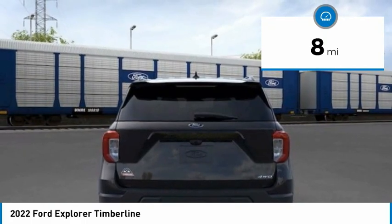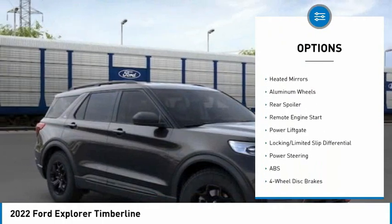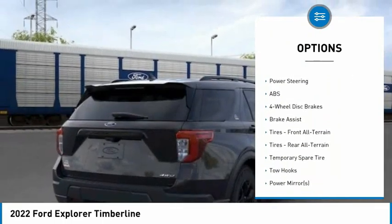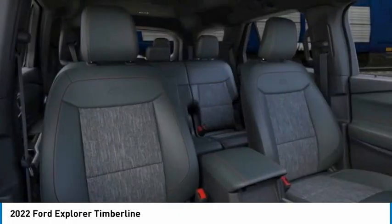Here are some of this vehicle's great options: 4-wheel drive, tire pressure monitor, turbocharged, blind spot monitor, tow hitch, heated mirrors, aluminum wheels, rear spoiler, remote engine start, power lift gate.